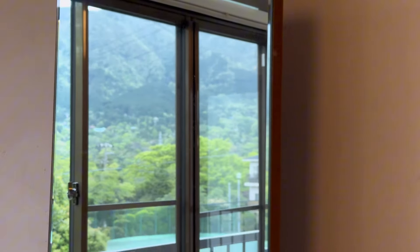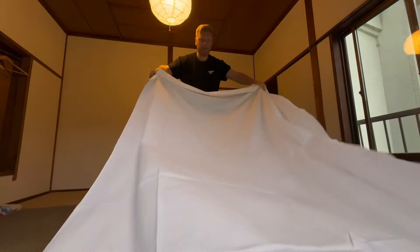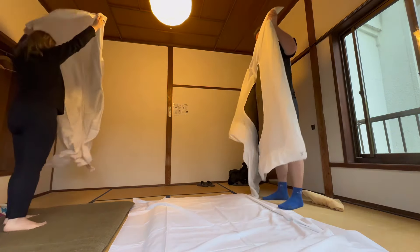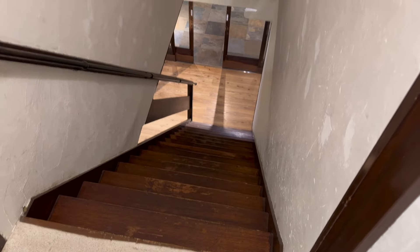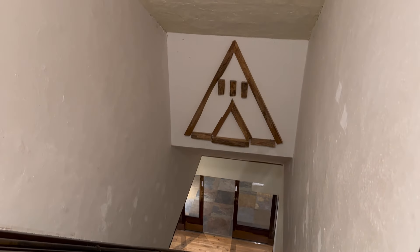We got settled into the room and made our beds, which were pretty much on the floor — but that's the traditional way in Japan. I was a little bit apprehensive about sleeping this way, but it's actually really peaceful and comfortable, surprisingly. After this, we headed back downstairs to take a closer look at the bar and to have a dip in the hot springs.